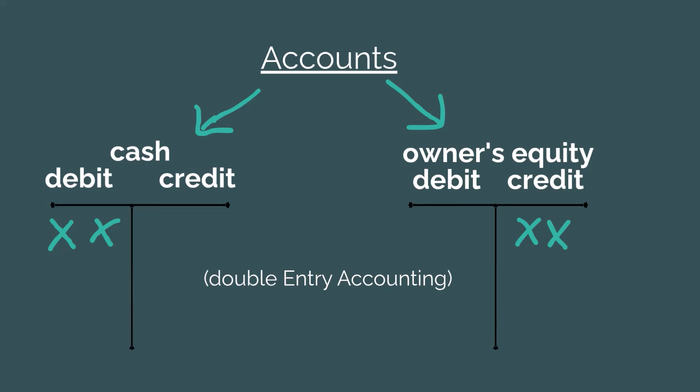When your business buys something, sells something, pays a bill, or takes out a loan, the accounting system has one job: make sure both sides of this equation still equal each other. To maintain that balance, accounting uses a system called double-entry accounting. That means every transaction affects at least two accounts — one account gets a debit and the other gets a credit. There are no exceptions. So instead of thinking of debits and credits as arbitrary rules, think of them as the tools we use to protect that balance.